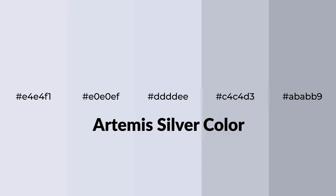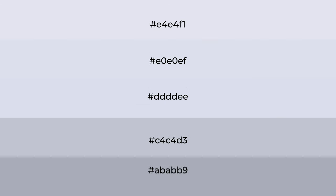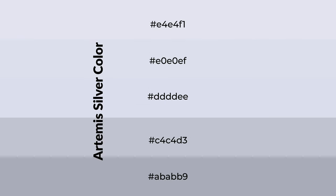Cool shades of Artemis silver — a color with blue hue — for your next project. To generate tints of a color, we add white to the color. Tints create light and exquisite emotions.